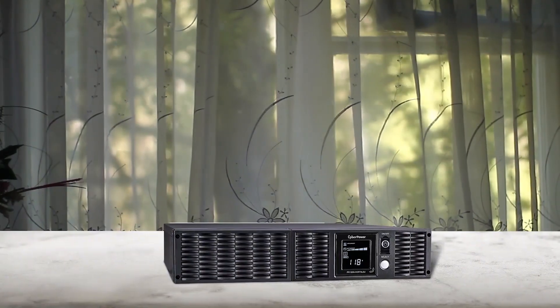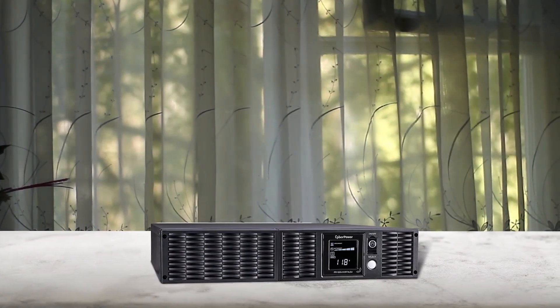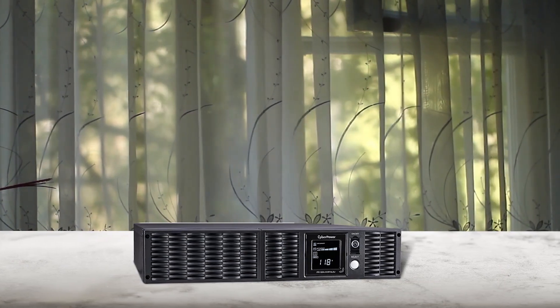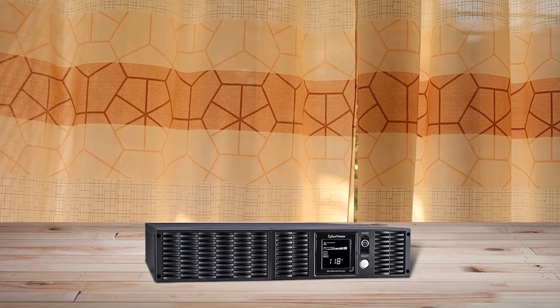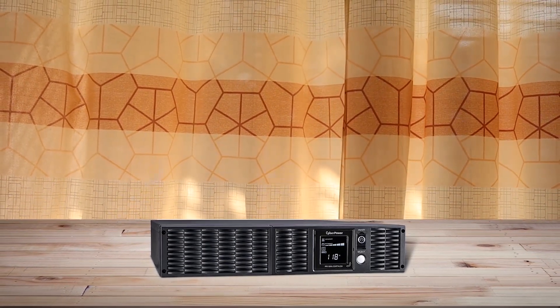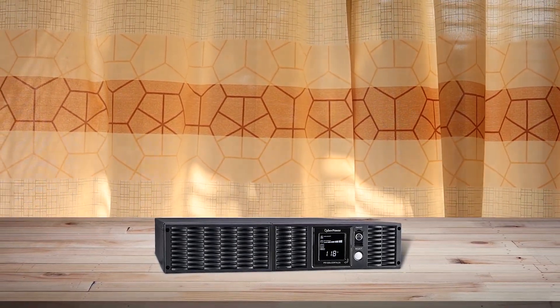The CyberPower PR1500LCD RTX LTU Smart UPS system is a reliable and efficient backup power solution. With 1500VA or 1500 watts of power, it can easily support active PFC and conventional power supplies. The system also offers remote monitoring options through SNMP or HTTP, although the RMC ARD205 is sold separately. Eight battery backup and surge-protected NEMA 5-15R outlets make it perfect for safeguarding servers, network devices, and other important equipment. Additionally, the option to add up to 10 external battery packs for increased runtime is a great feature for those needing longer backup power.